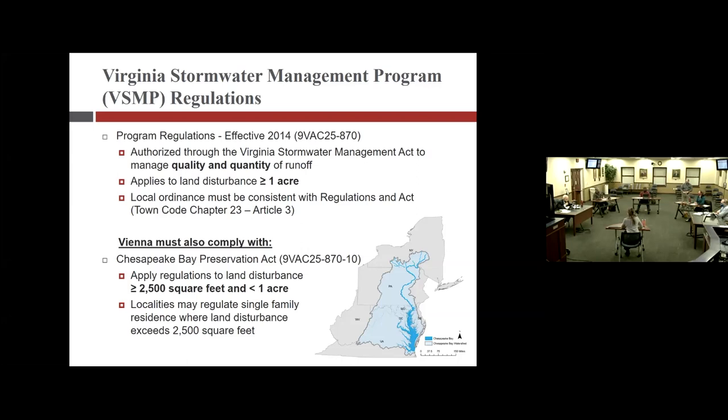A council member asks: do you do follow-up to see if permitted sites perform as expected? Christine explains: we issue permits for land disturbance and do inspections. Inspections happen after a major rain event — I believe after a half inch of rain — and then every 10 days for erosion and sediment control.